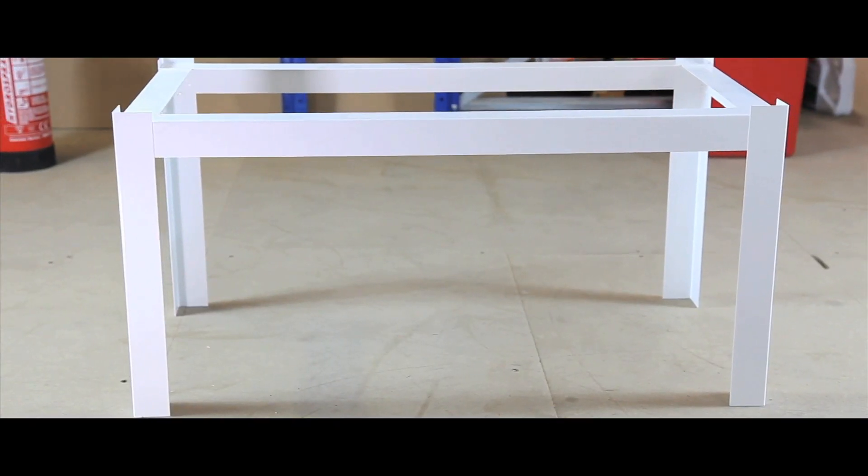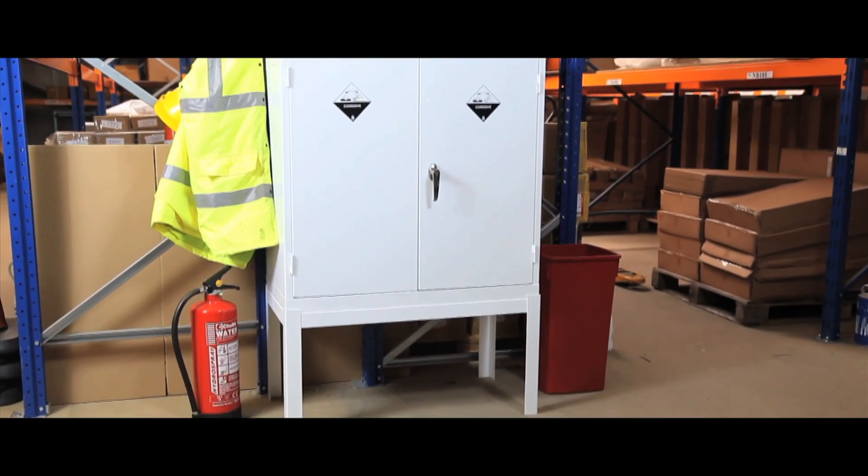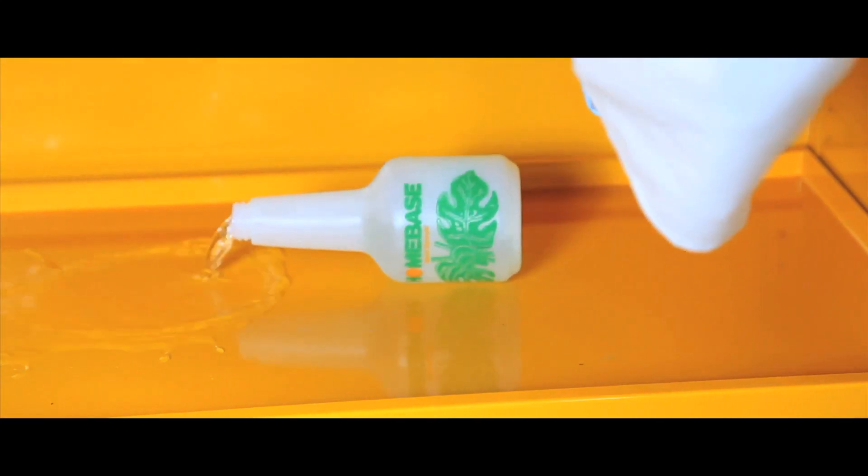Stands can be purchased for smaller sized units if required. Our cabinets comply with all legislation and factory inspectorate approval, and is the only design that comes fully welded.